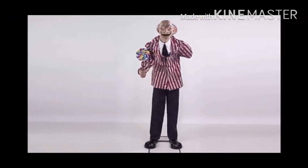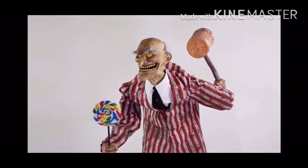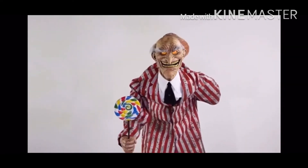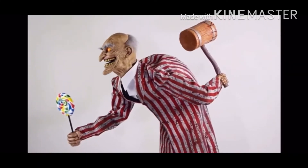Hey guys, welcome back to another video. It's spooky Halloween here, so in today's video I'm going to be sharing with you some of my life-size predictions of props that I think Costco could sell this year. All these props are from Seasonal Visions and they are from 2020.